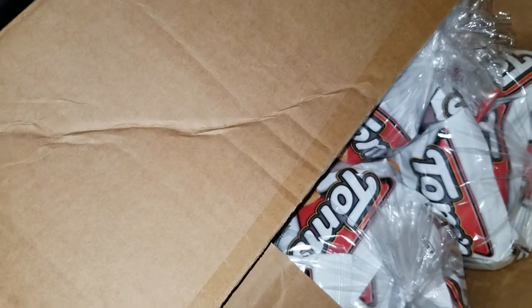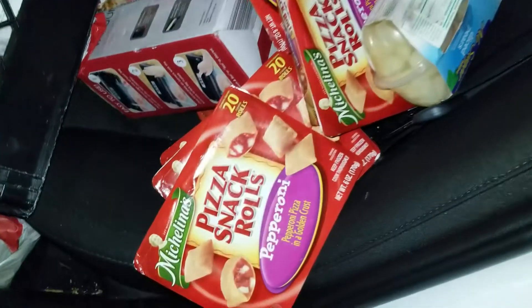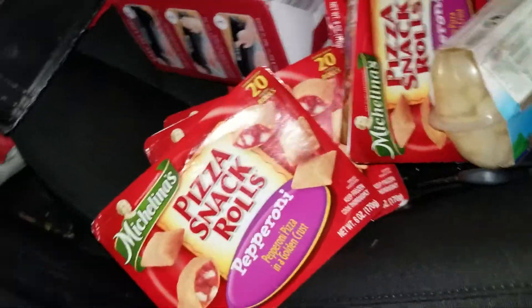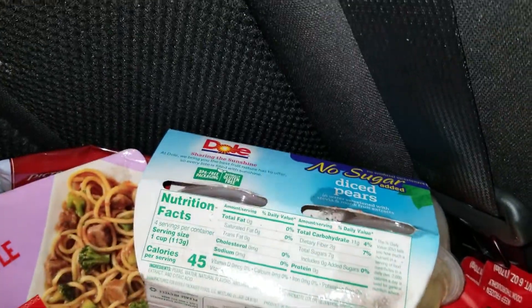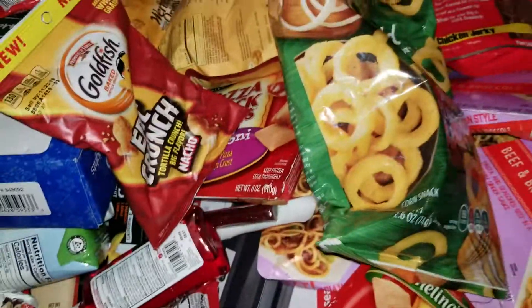Let's move on and see all the goodies I got from CVS and the Dollar Tree. I'm not sure how many quantities of each I have, but these pizza snack rolls are from the Dollar Tree, these Dole fruit cups are from Ollie's Bargain Discount Store, and the majority of these snacks are from CVS.